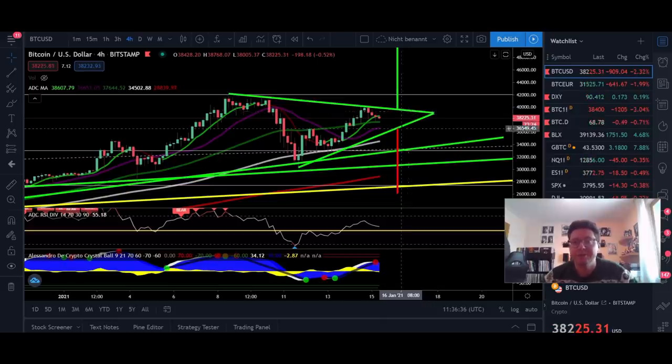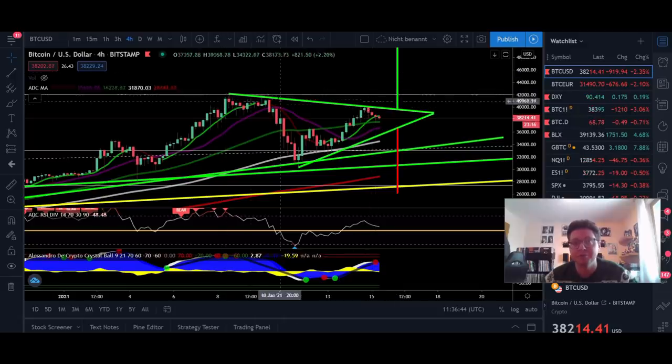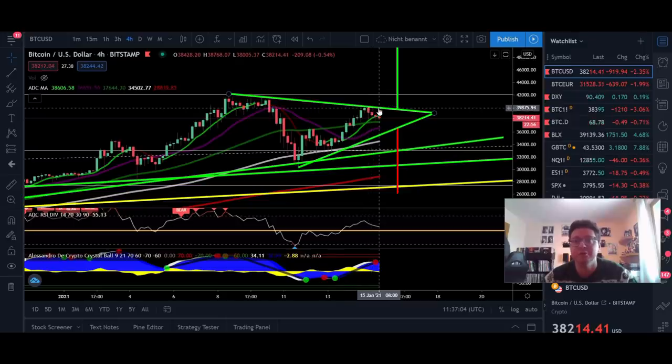We're going to start in the four-hour time frame because Bitcoin yesterday had an attempt to break out to the upside above $42,000. Currently we're getting rejected right here at $40K. If we connect these two tops that we had once we reached $42,000, you can see that this trend line gives us the perfect resistance that we're having right now.